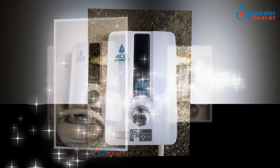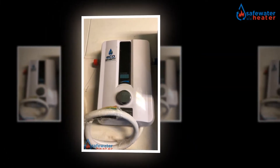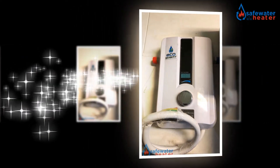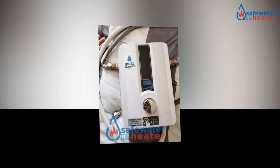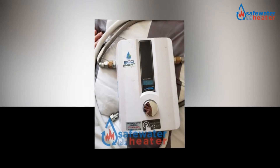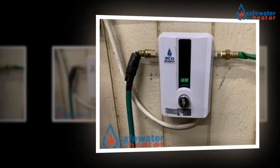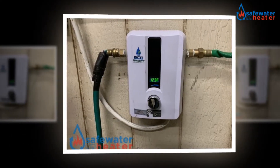A self-modulating and straightforward process would serve the same need in less investment. The EcoSmart Eco11 electric tankless water heater is designed by following high user-friendly accessibility. From its specification to function, and from its cost-saving ability to space management capacity,